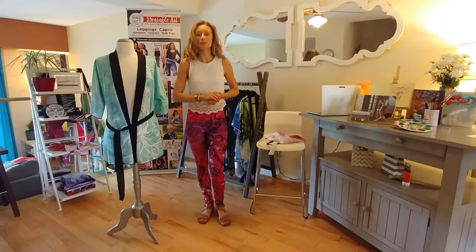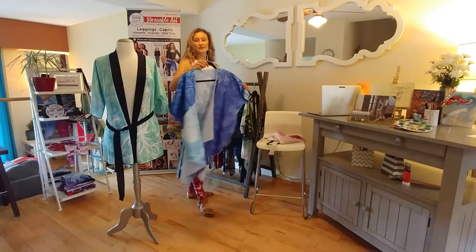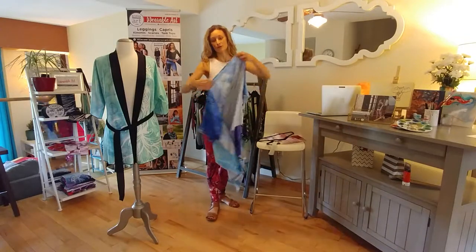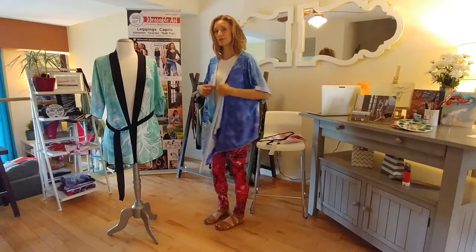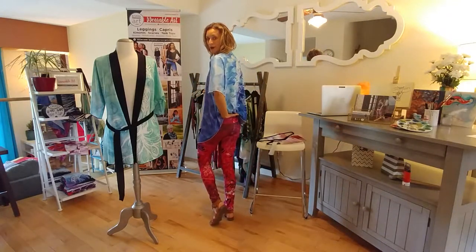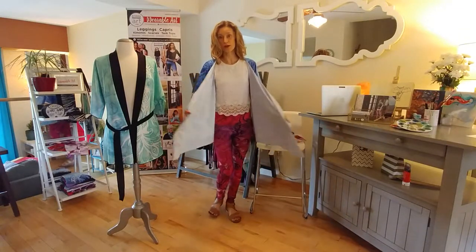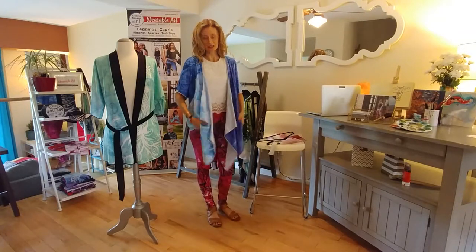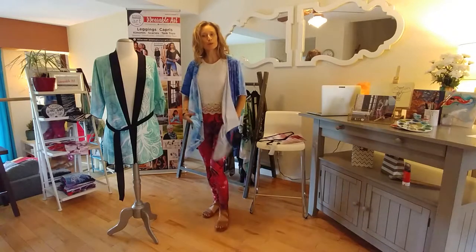Let's talk about the next kimono — the draped kimono. The draped kimono is slightly different in design. As you can see, the back goes higher up on the bum and the front has these long, beautiful tendrils of fabric. What I'm wearing here is the silky knit. As you can see, it drapes very nicely and has a little bit of weight to it.